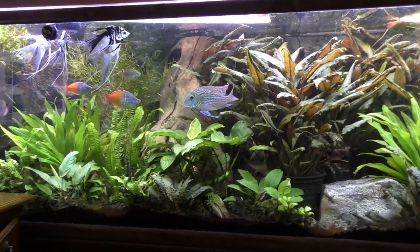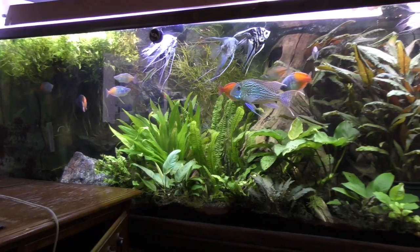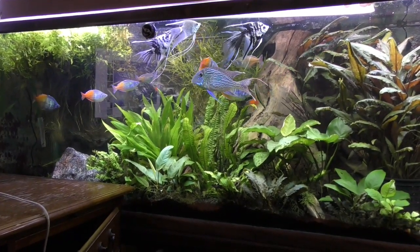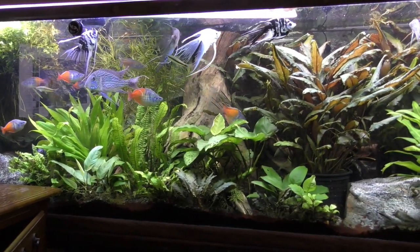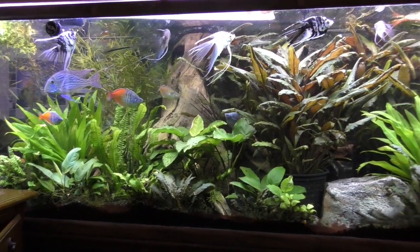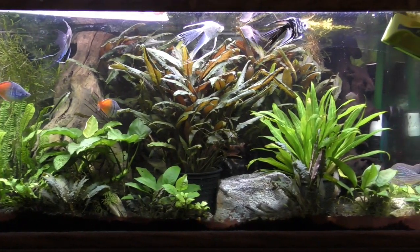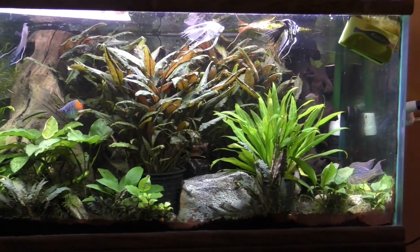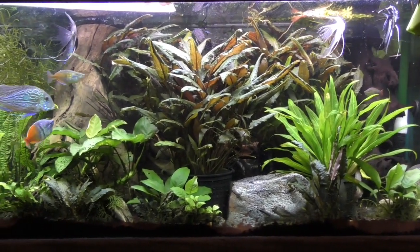What you're seeing here is plants that were very small five or six months ago that have just exploded in growth. In fact, I'm having to trim the tank about once a week and move plants out to other tanks every few weeks because they're growing so fast.